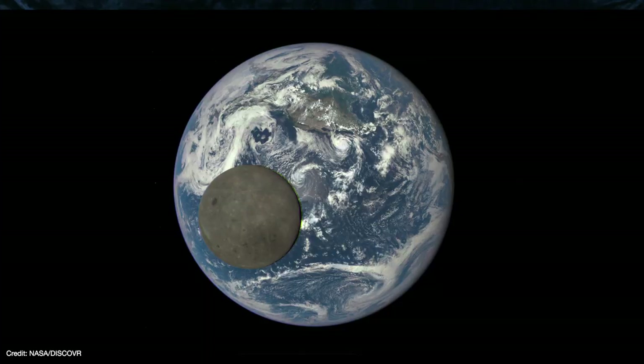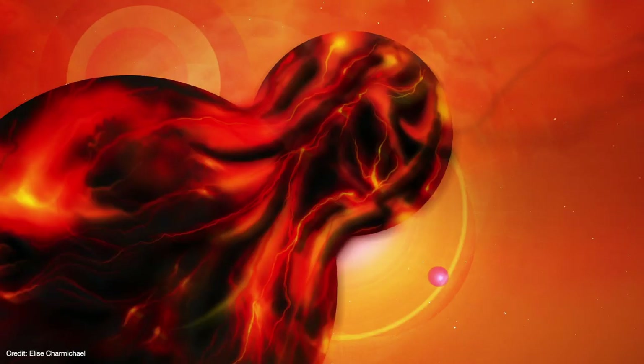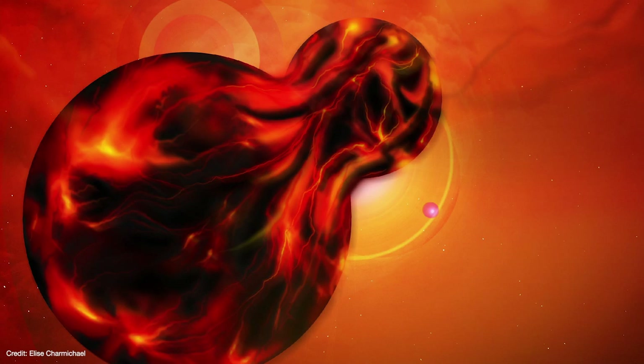And this is a problem for the giant impact hypothesis, because it predicts that the Moon should form mostly from the impactor, leaving the Moon with a different isotopic profile from Earth — but in reality they're isotopic twins. At first glance it seems the giant impact must be wrong. But other hypotheses have even bigger problems. One of the earliest ideas is that the Moon was flung out from a rapidly spinning proto-Earth, first suggested by George Darwin in 1879.